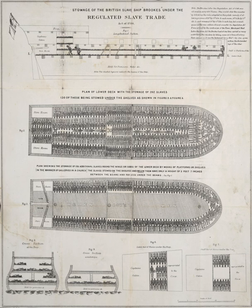Slave ships were large cargo ships specially converted for the purpose of transporting slaves. Such ships were also known as guineamen, because their trade involved trafficking to and from the Guinea coast in West Africa.